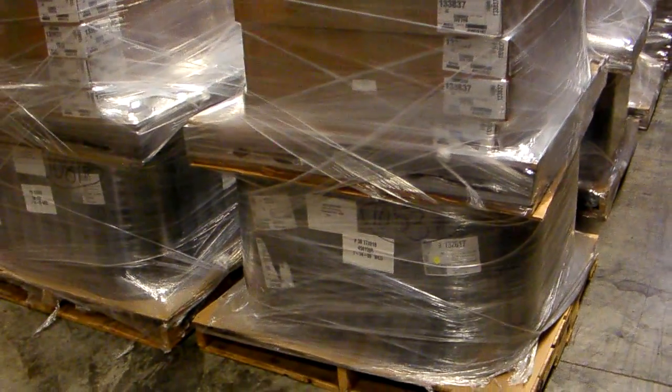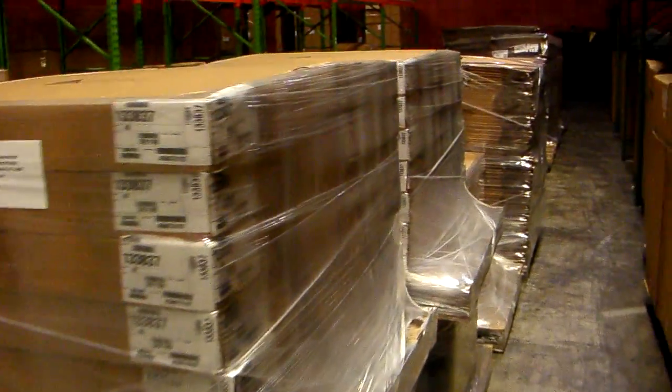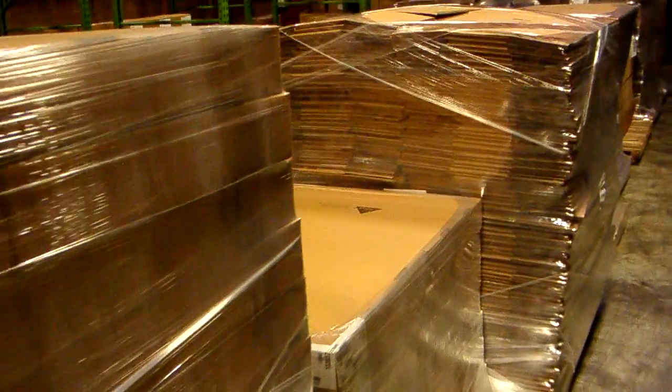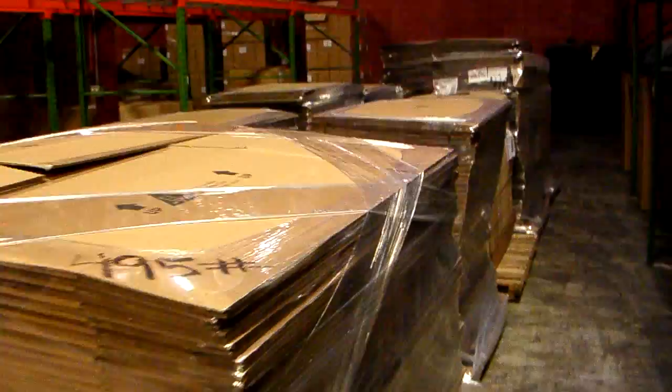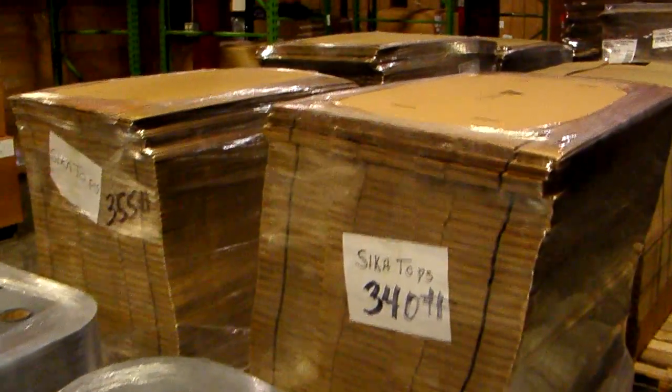We have two return authorizations for raw materials and finished goods. The raw materials were purchased from Sika per Sika's releases, and there are considerable amounts of packaging that was provided by Sika for the purpose to pack these products.